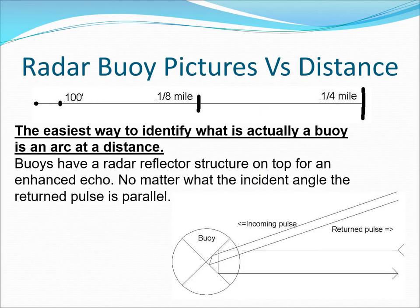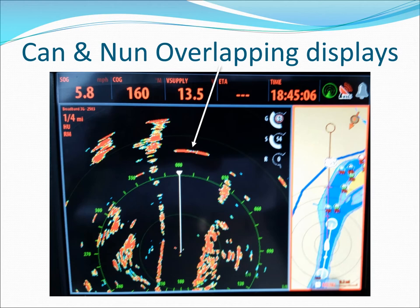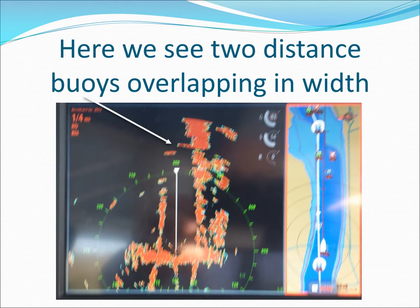The easiest way to identify a buoy is at a distance where it paints as an arc. Buoys have corner reflectors so you get a good paint regardless of the angle, unless the buoy is leaning away from you. A little over a quarter mile, two buoy arcs overlap, but they will get smaller and smaller as you get closer. Here's the same horizontal overlap with buoys at different distances so you can see the overlap more easily.